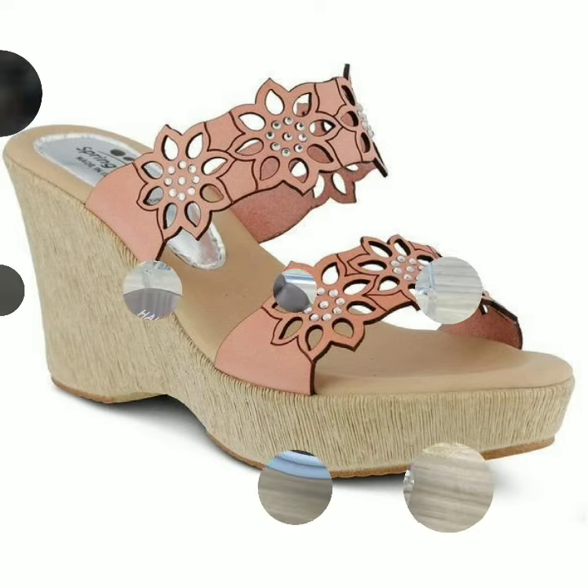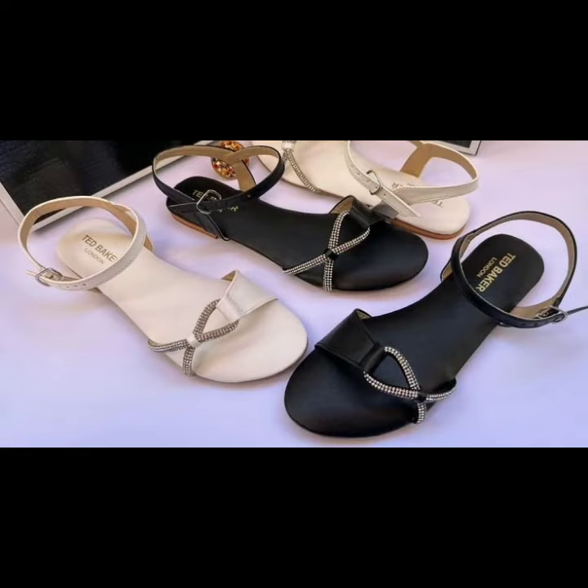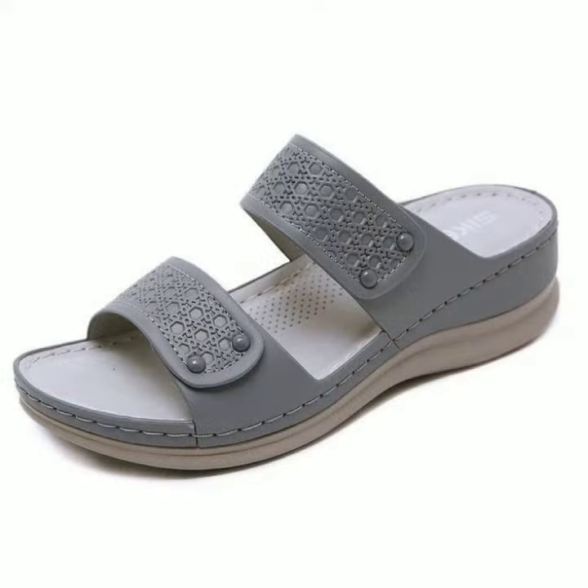You can wear these very beautiful shoes with your matching dresses when you go to a birthday party or wedding party. You can buy these very beautiful comfortable shoes online at a very reasonable price.